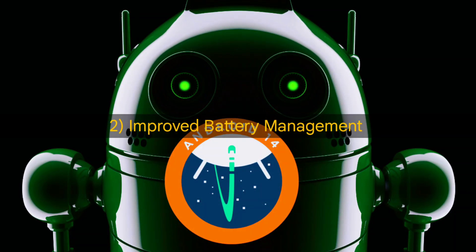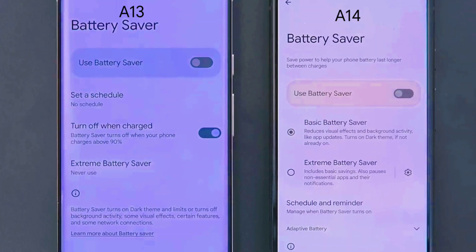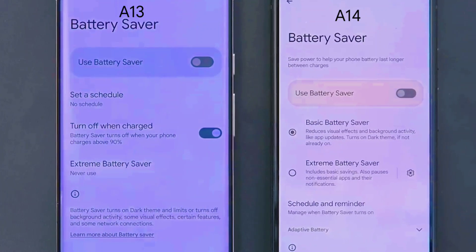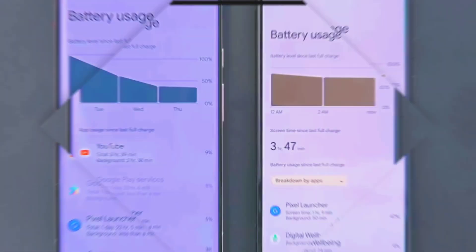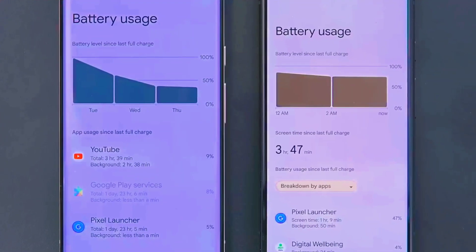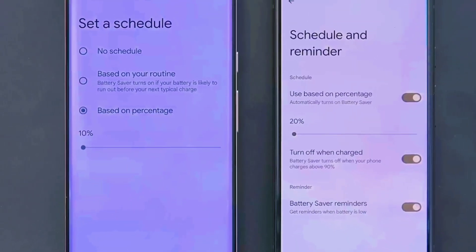In Android 14, you'll be getting improvements in terms of battery management. You'll get a basic battery saver as well as an extreme battery saver option to increase the battery performance of your device. Along with these options, you'll also be able to schedule and set reminders for battery saver.